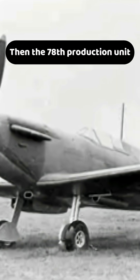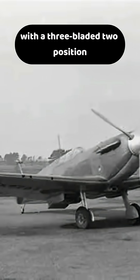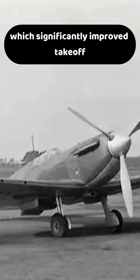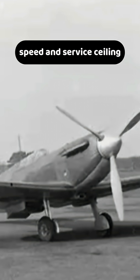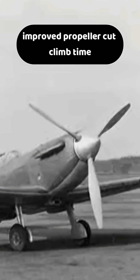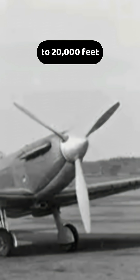Then, the 78th production unit of Spitfire Mark I had its propellers replaced with a three-bladed, two-position de Havilland metal propeller, which significantly improved takeoff, speed, and service ceiling.